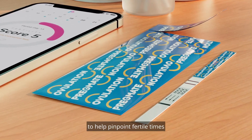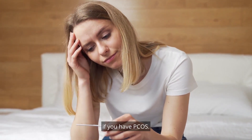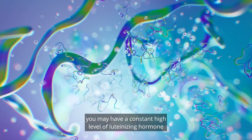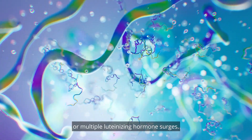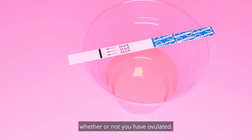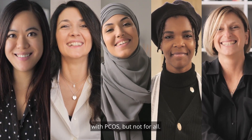Using an ovulation test to help pinpoint fertile times may not give you reliable results if you have PCOS. If you have PCOS, you may have a constant high level of luteinizing hormone or multiple luteinizing hormone surges. The results can falsely reflect whether or not you have ovulated. Urine ovulation tests may work for some women with PCOS, but not for all.